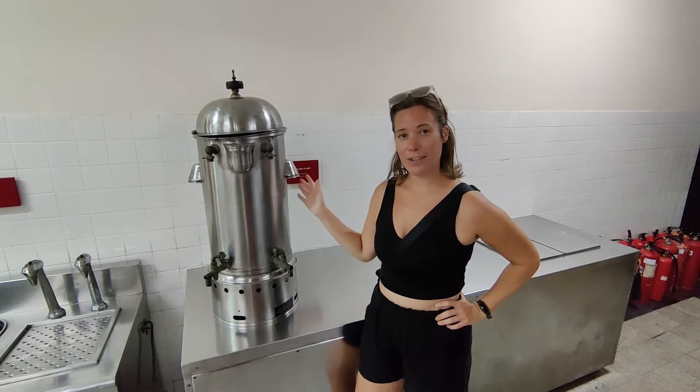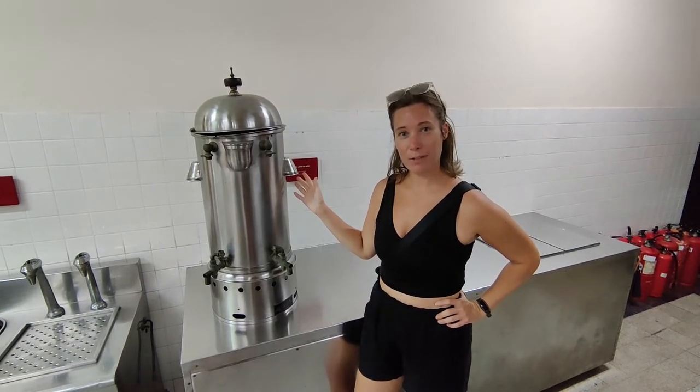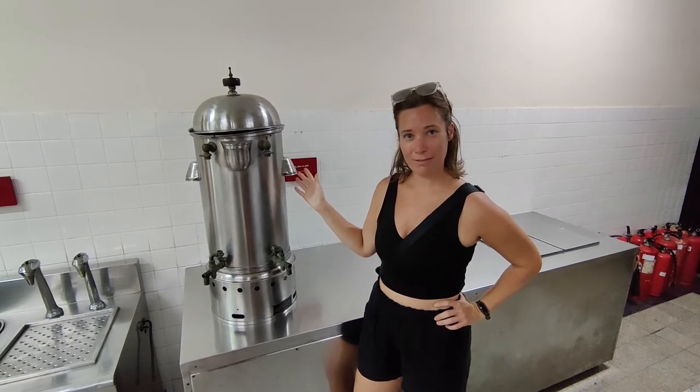I have finally found the perfect-sized coffee machine for me. And Neil — no sharing. Aw, that's mean.